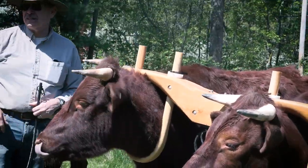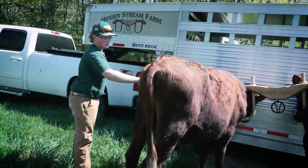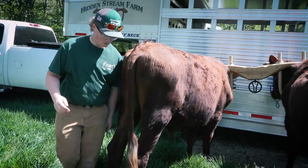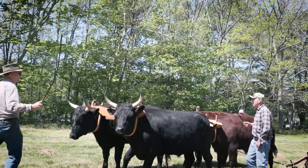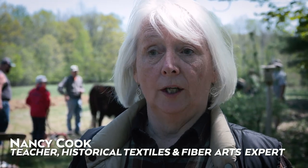We've got a pair of milking shorthorns, Irish Dexters, and two pairs of Devons on the far side of the Darts River. So today we're plowing up a former field to be used again for growing corn.